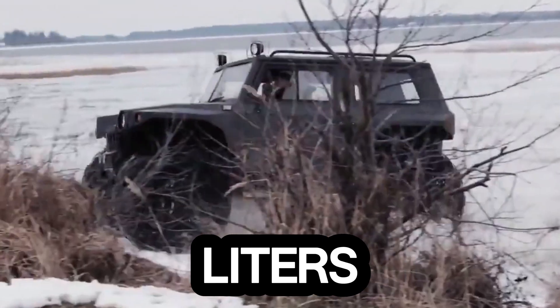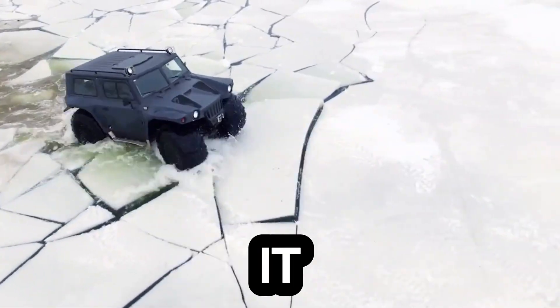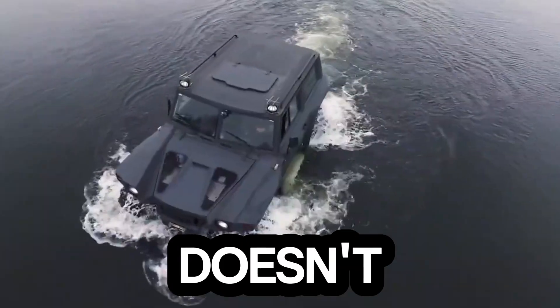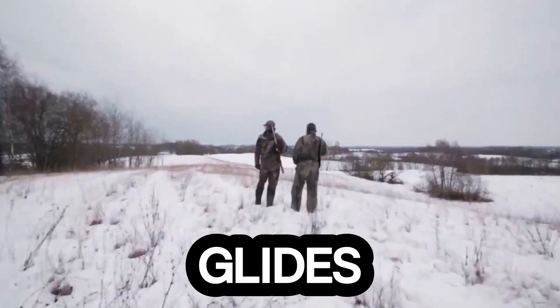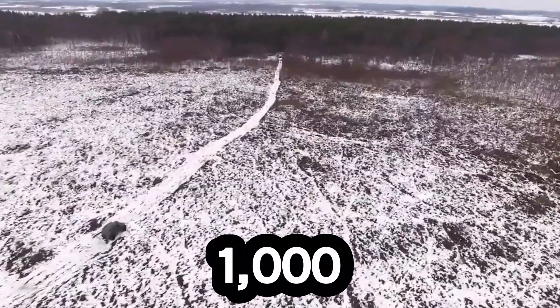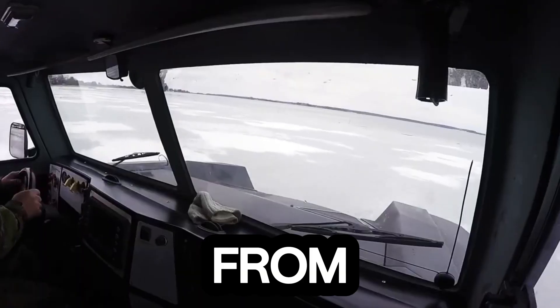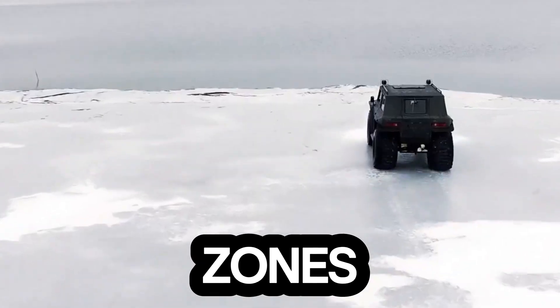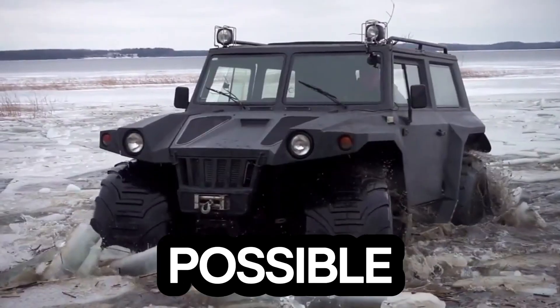After 95 liters, the Hun Overcomer doesn't stop until the mission is complete. This machine doesn't fear water. Thanks to its rear-mounted screw propeller, it glides across lakes and rivers at 8 kilometers per hour, carrying a payload of 1,000 kilograms on land and 700 kilograms on water. From rescuing teams in disaster zones to supporting military operations, the Hun Overcomer redefines what's possible in mobility.